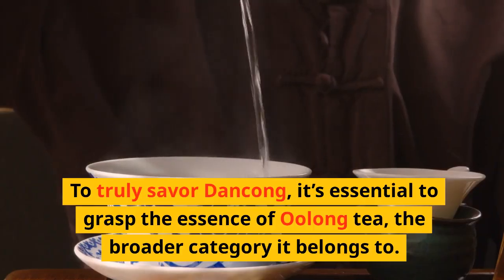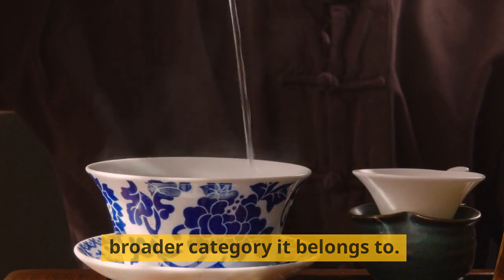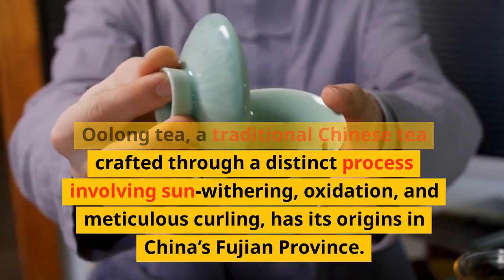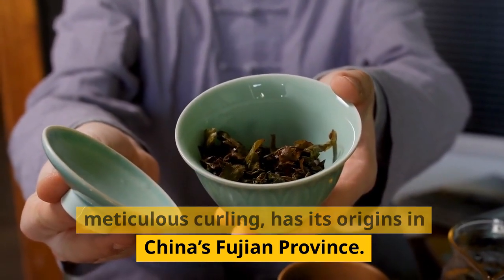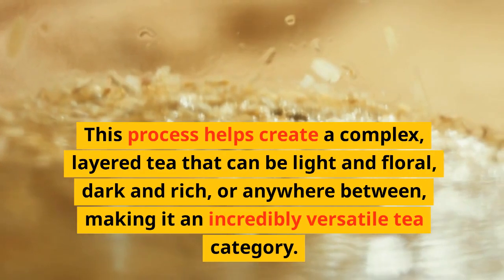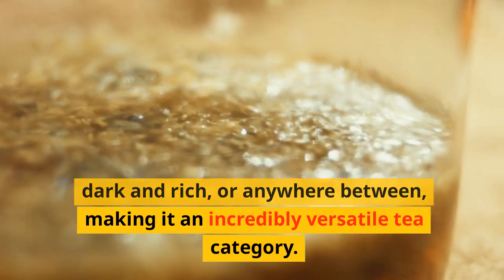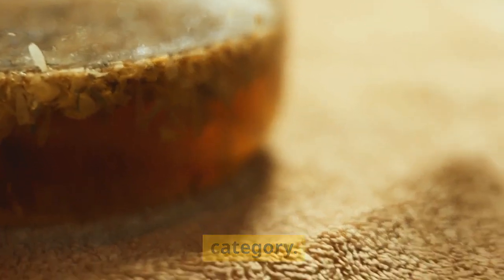To truly savor Dangkong, it's essential to grasp the essence of oolong tea, the broader category it belongs to. Oolong tea, a traditional Chinese tea crafted through a distinct process involving sun withering, oxidation, and meticulous curling, has its origins in China's Fukian province. This process helps create a complex, layered tea that can be light and floral, dark and rich, or anywhere in between.